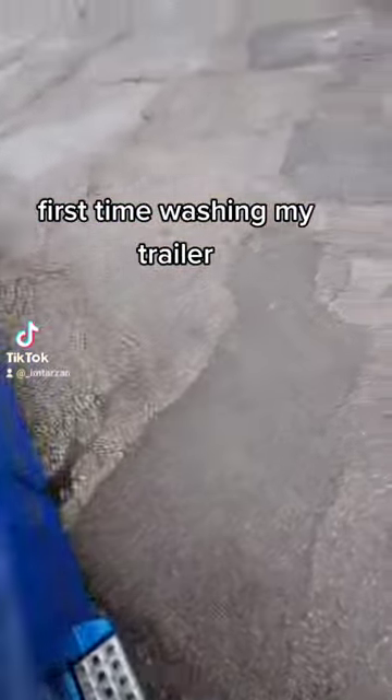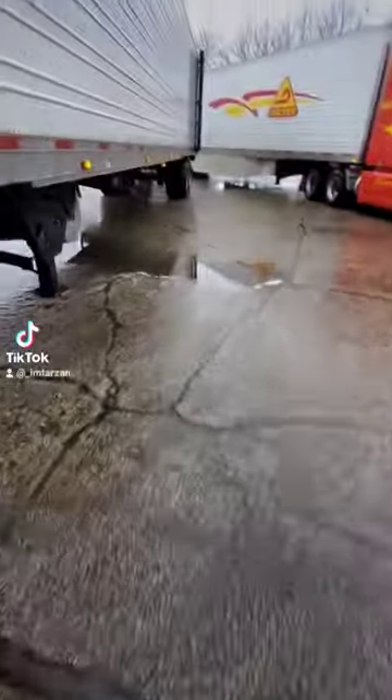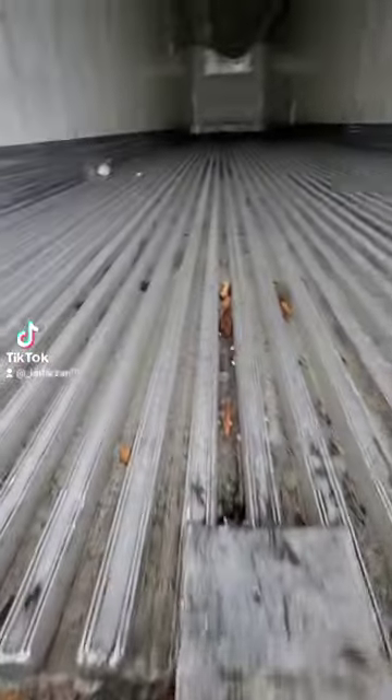As I'm waiting for my dispatch to get me a load home, I figured while I have time, I'll go wash my trailer. This is a reefer trailer, meaning we carry things such as food, plants, trees, and over time your trailer starts looking like this one. See all these trashes left from previous loads — sometimes the shipper can actually refuse to load you if your trailer looks like this one.